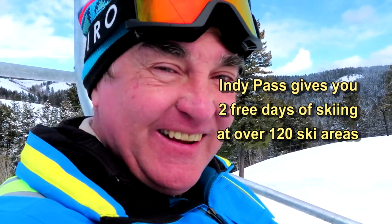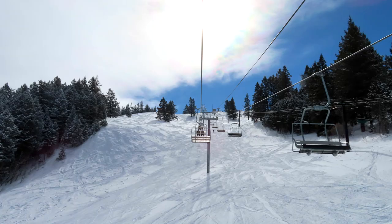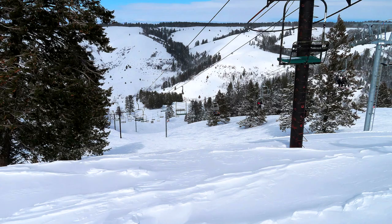The Indy Pass is basically a cooperation between a variety of independent ski areas — not owned by corporations, but by skiers, for skiers. So come on here while the Indy Pass is still valid at Kelly Canyon. I love it!